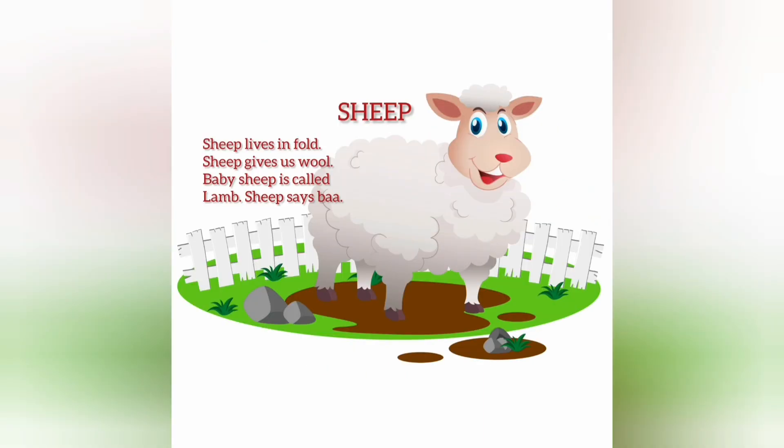Sheep. Sheep lives in a fold. Sheep gives us wool. Baby sheep is called lamb. Sheep says baa.